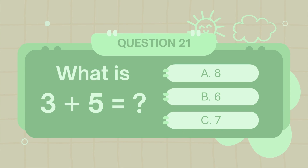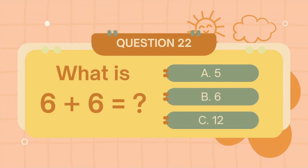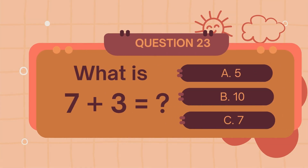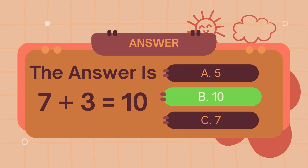What is 8 plus 6? The answer is 6. What is 6 plus 6? The answer is 12. What is 7 plus 3? The answer is 10.